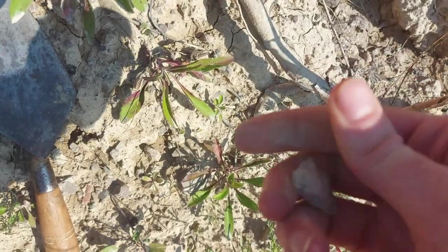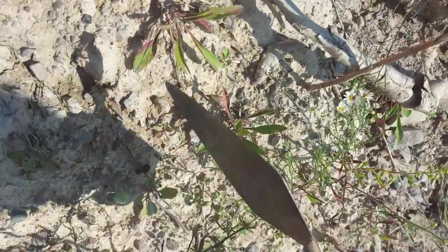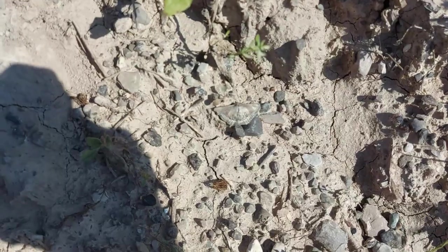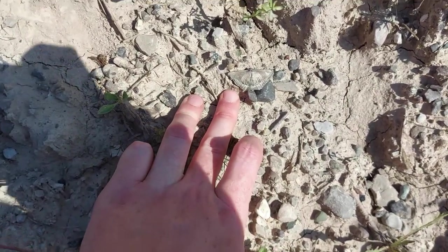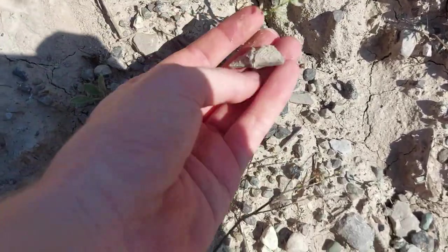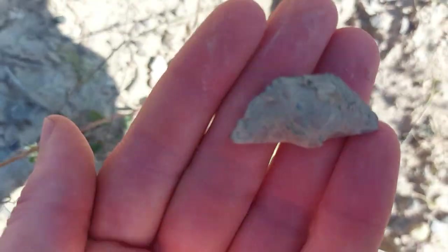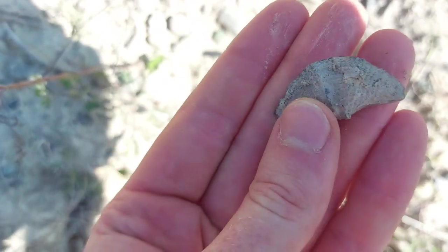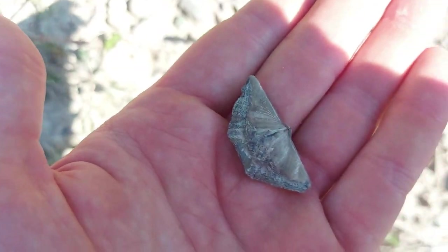That's probably one of the bigger brachiopods I've found here so far. Very nice. Just as we were about to leave, that one was spotted - look at that! Holy cow, that is a pretty little brachiopod, nice size too. Let's get a nice close-up of it. I really enjoy this kind of stuff, it's so beautiful.